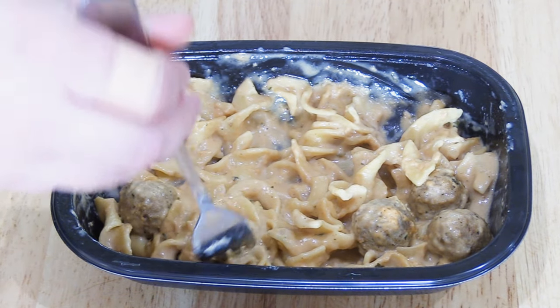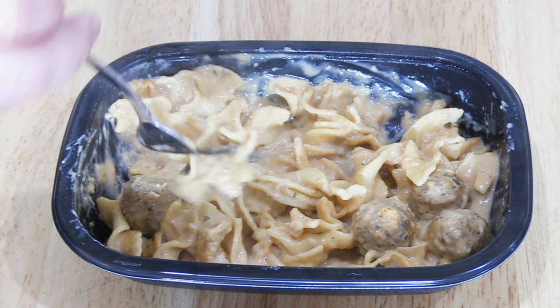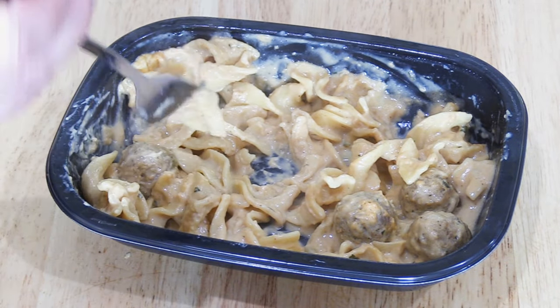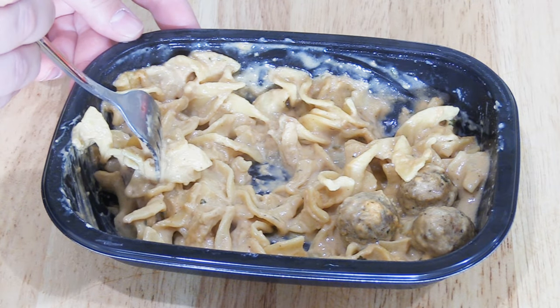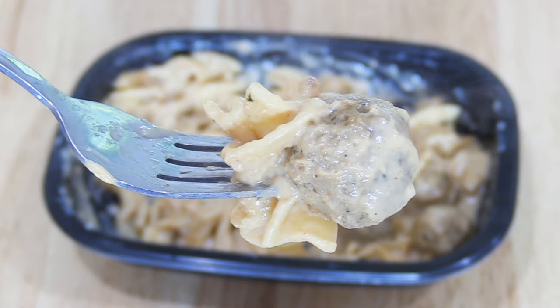Then we did like we always do and tried a bite of everything — the soggy noodles and the rubbery balls with the delicious sauce. I hate to keep repeating myself, but it was delicious. However, texture-wise, it was a nightmare. So I'm going to give Boston Market's frozen Swedish meatball dinner a 4 out of 10.